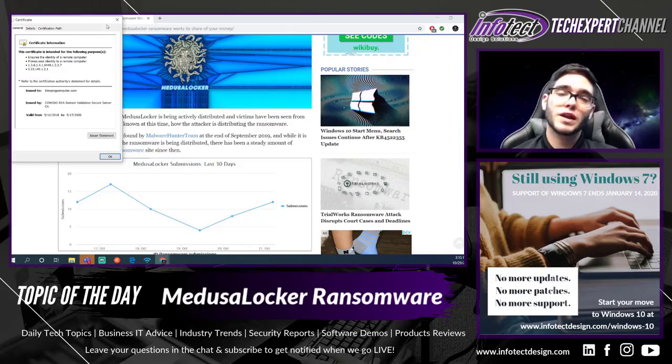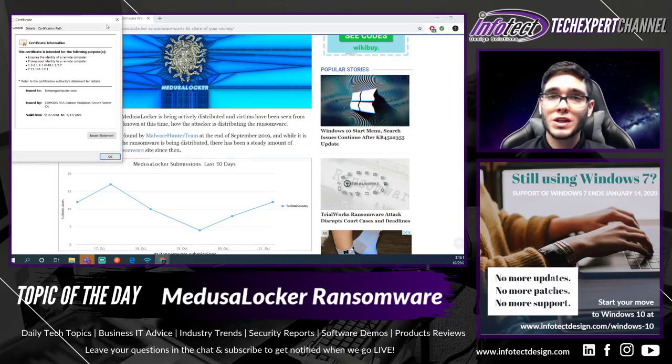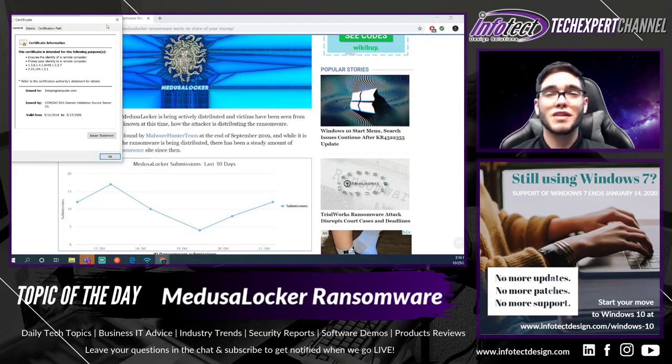I just want to bring this to your attention and let you know about new and upcoming ransomware and malware that's really taking the world by storm — and currently Medusa Locker ransomware is doing that. If you have any questions, shoot me a comment in the comment section below. Have you experienced ransomware in the past? Let me know. Don't forget to like, comment, and subscribe so you get notified when we go live each weekday between 12 and 5 p.m. Eastern time. Appreciate it, and have a great rest of your day.